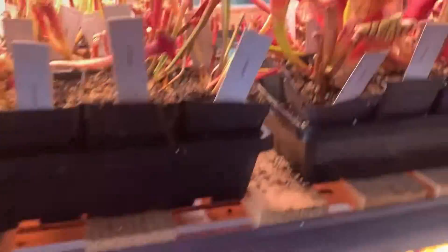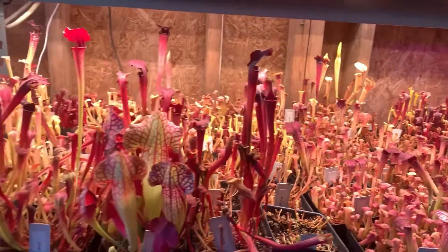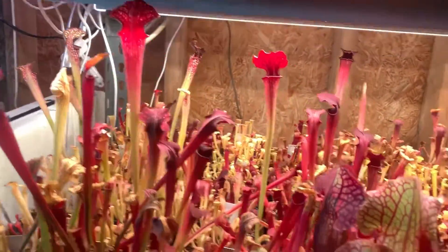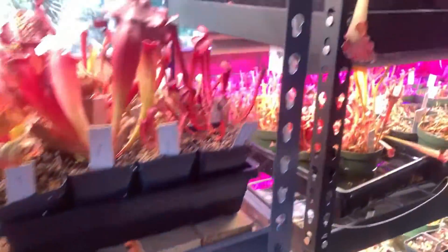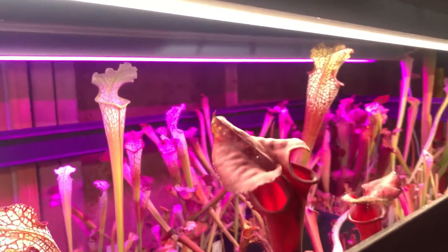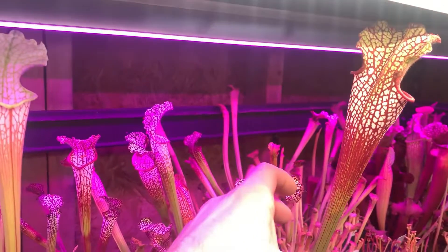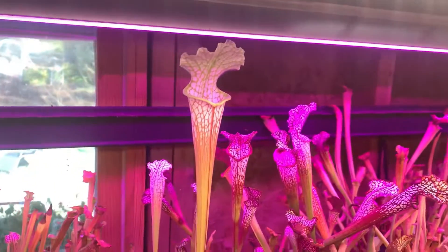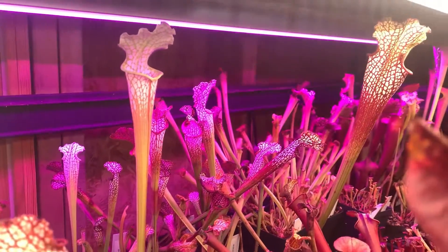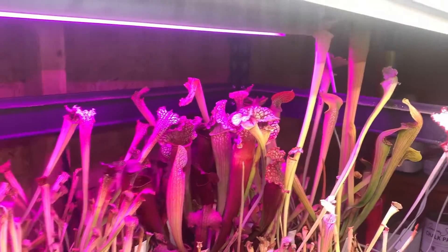These are mostly Jeremiah Harris crosses down here. You can see some really, really pretty stuff. A lot of this is going to be going up on the website once they're planted out, ready to be photographed, and I get some time. I apologize it's been a little while since my last video, but my wife and I just welcomed a new baby over the past few weeks, so my free time has gone down pretty significantly since then. But I'm trying to keep up with the planting and get around to photographing.